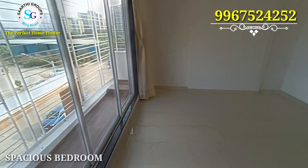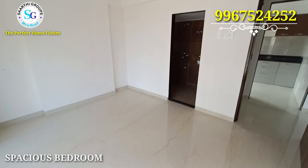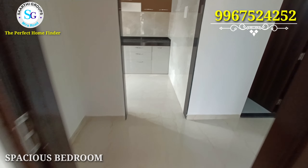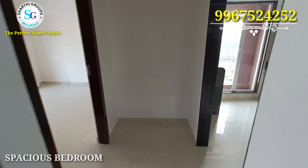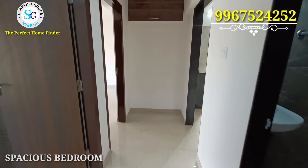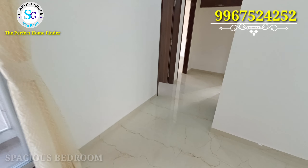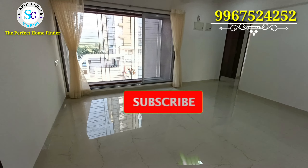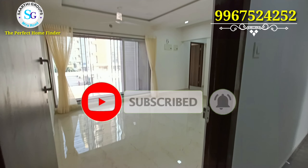This was your 2 BHK flat. You can see a balcony in every room — the experience of living here is very different. The whole flat is simply and sweetly designed. When I talk about this flat, the fittings and fixtures are special, and the pricing is also special.